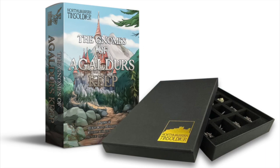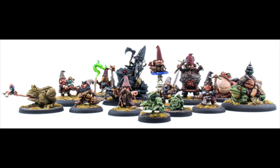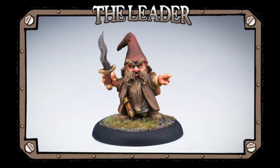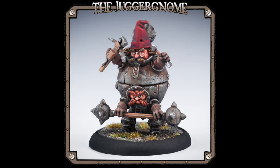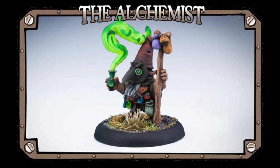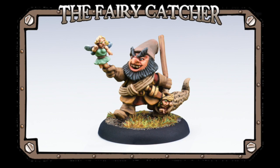Next up are some fantasy miniatures: The Gnomes of Algodur's Keep. This is a range of fantasy gnomes suited for D&D 5e and other tabletop gaming. One suggestion was to even use these as a Frostgrave campaign warband. They look pretty fun and neat — all sorts of variety, from juggernauts and wizards to a frogmancer and different toads. Definitely appealing.